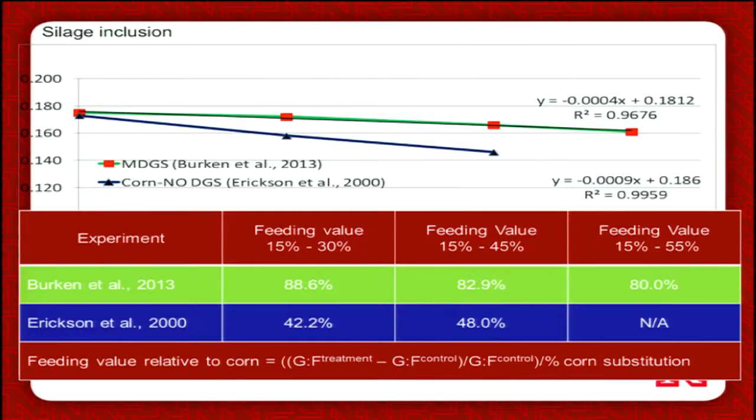The best example is this graph. Looking at recent work by Birkin, as you go from 15 to 30 to 45 up to 55% silage, you can see the line decreases — cattle become less efficient — and all those diets had 40% distiller's grains. The blue line is work we did 15 years ago looking at 15, 30, or 45% silage, and cattle became less efficient too, but those diets did not contain distiller's grains because it wasn't a popular ingredient 15 years ago. That's what got us interested, and we've done some follow-up work.